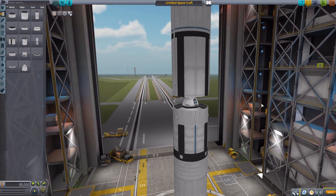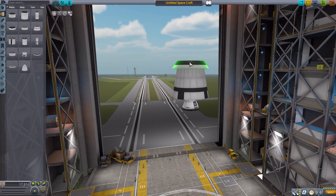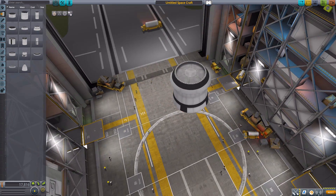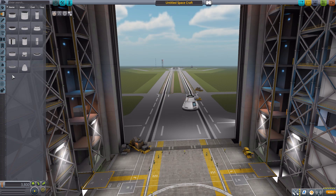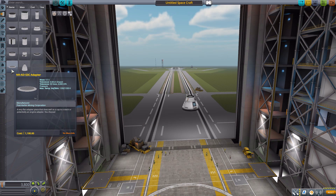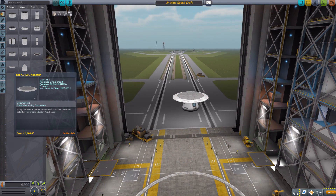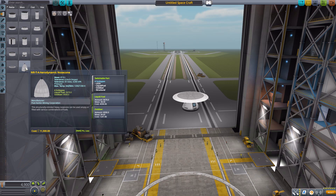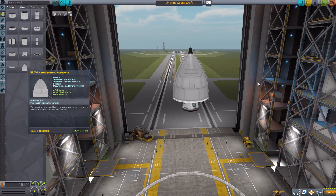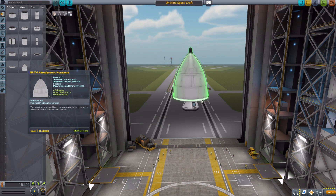Just like the 7.5-meter series, we have some adapters: a longer adapter and a shorter stockier adapter going from 5 meters down to the next size — 3.25 meters or thereabouts. There's also an odd adapter in the fuel tank category that's very thin — basically a paper plate — but holds not a single ounce of fuel. Finally, there's a very fun aerodynamic nose cone chock full of fuel in the 5-meter size, so you can top off your ships with a lot of fuel and still be aerodynamic.